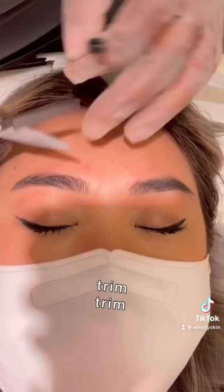Honestly, I used to get my eyebrows threaded but I really like waxing now. Check the comment section to see how you can get $10 off at European Wax Center. Make sure to follow me for more content like this because I will be doing more.